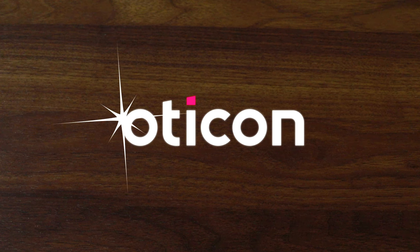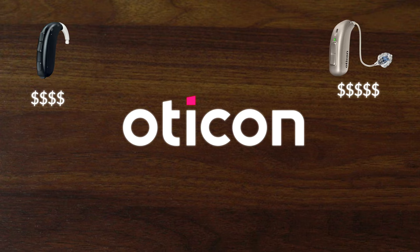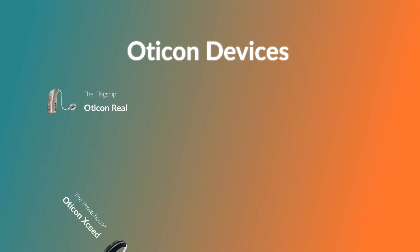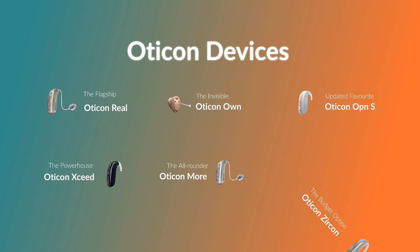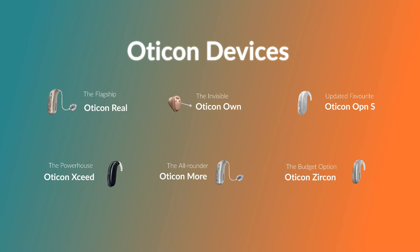Oticon is known as a high-quality hearing aid brand, and most of their hearing aids are on the pricier side, but they do have cheaper options in the mix too. In this video, we will give an overview of the prices of 6 most popular Oticon hearing aids, and also give a brief overview of their brand new model at the end, so keep watching.